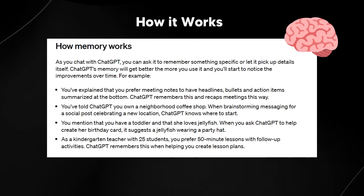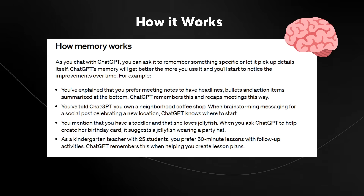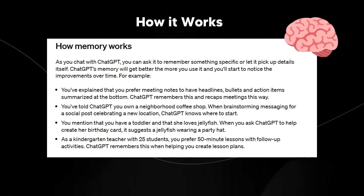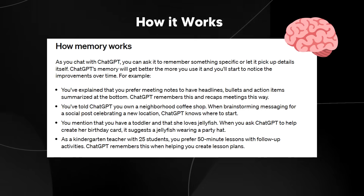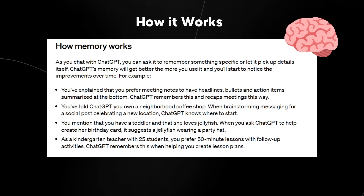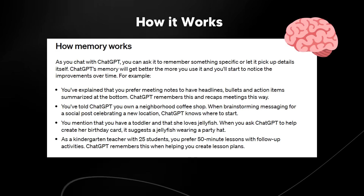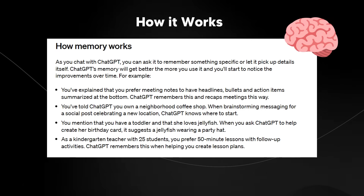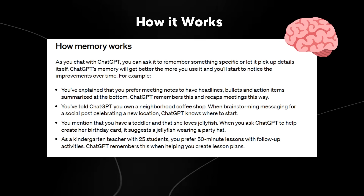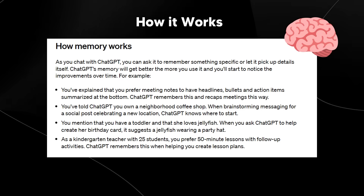It then says you mentioned that you have a toddler and that she loves jellyfish — when you ask ChatGPT to help create her birthday card, it suggests a jellyfish wearing a party hat. And the last example: it remembers that you have 25 students and that you prefer 15-minute lessons with follow-up activities. I think this is going to take ChatGPT to the next level, because this is what we were missing for quite some time.